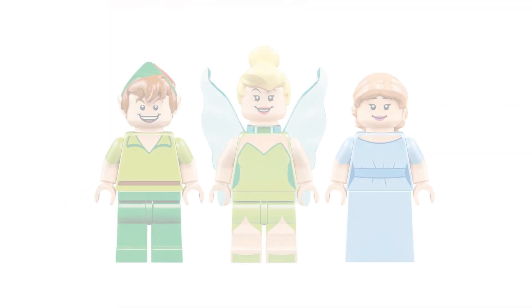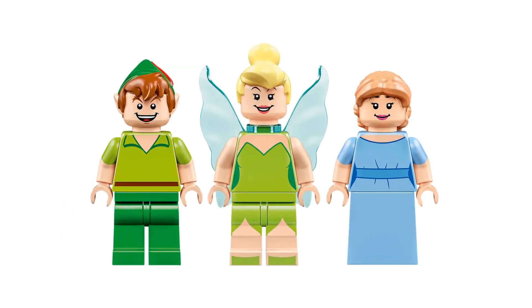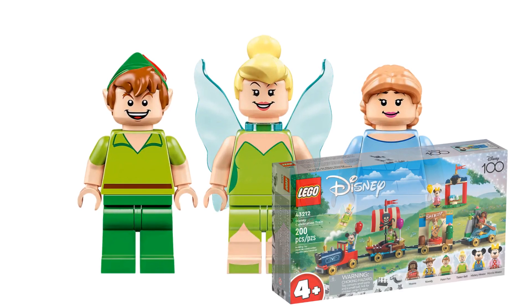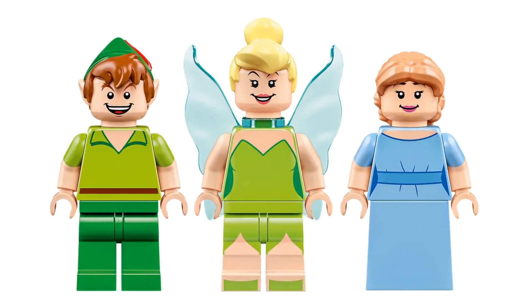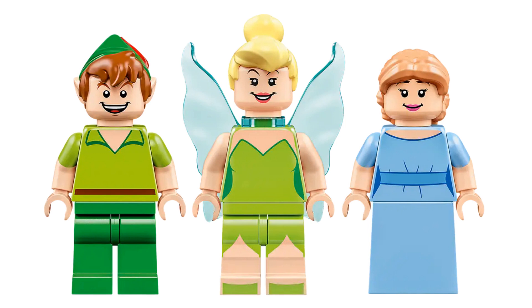This set comes with three minifigures: Peter Pan, Tinker Bell, and Wendy. Peter Pan and Tinker Bell were recently in the Disney Celebration Train set, but this is Wendy's minifigure debut, although she has been a mini-doll character before. I love these characters and they look great as minifigures. In my review of the Disney Celebration Train I called out Tinker Bell's wings not being entirely accurate, and I stand by that here too. Given that Peter and Wendy are minifigure-sized, might it have made more sense for Tinker Bell to be a micro figure?